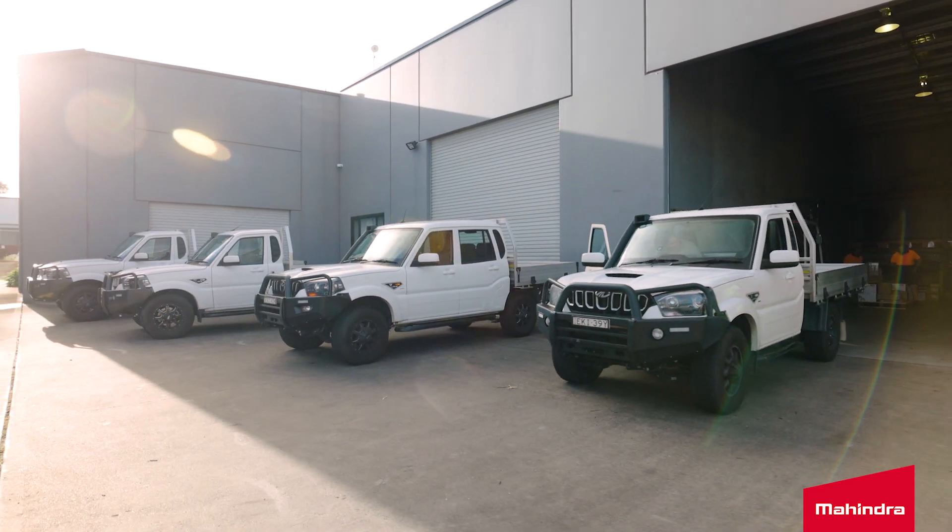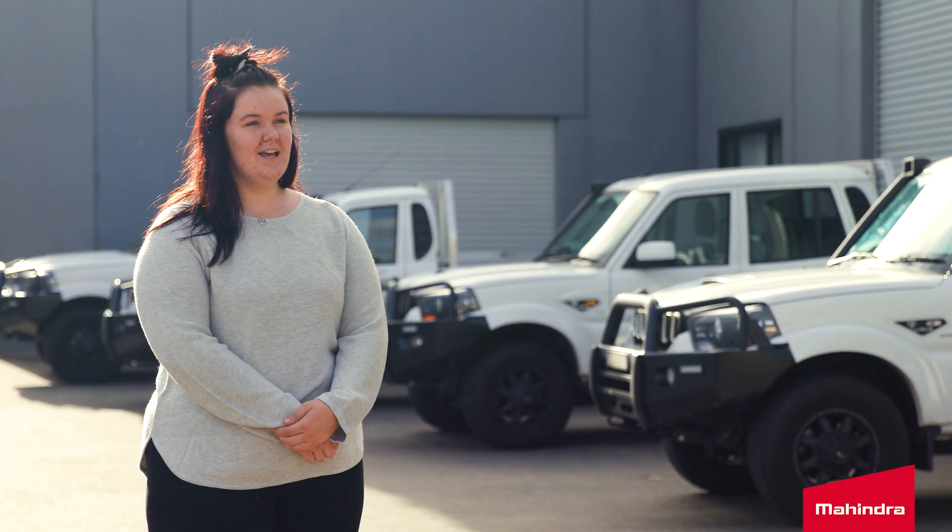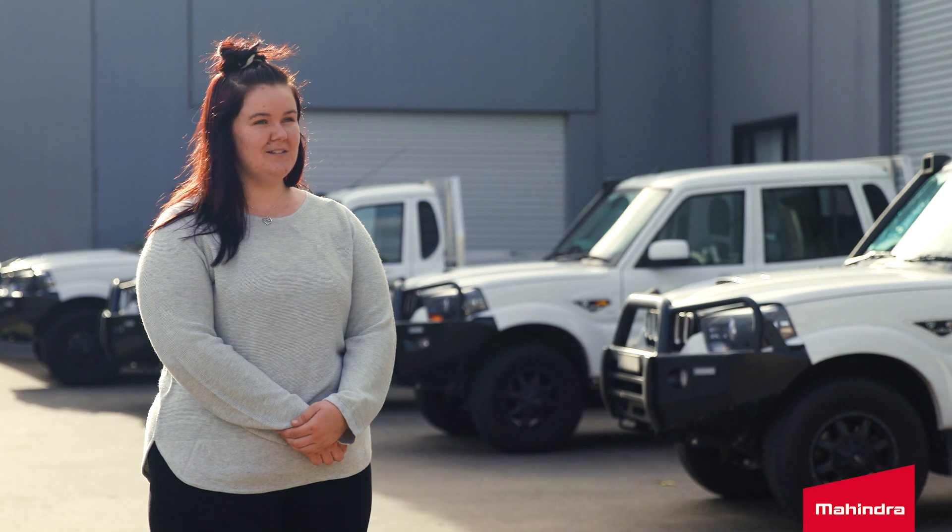So we had to look at all the factors when buying these utes — fuel costs, if they were going to be affordable for us, the maintenance of them, all the servicing, the upkeep, the price of the vehicle.